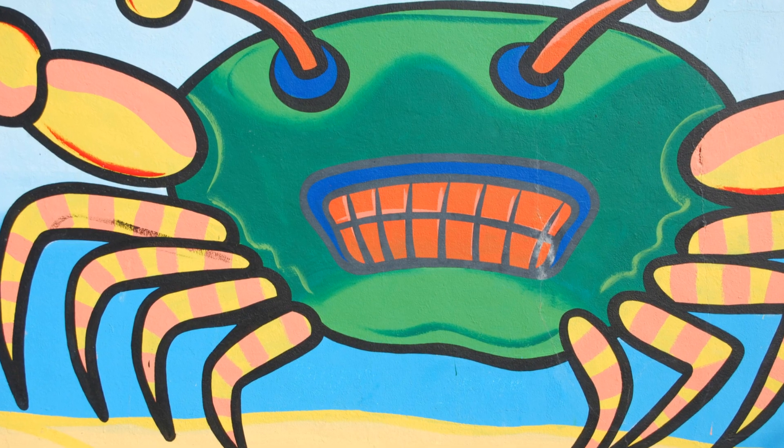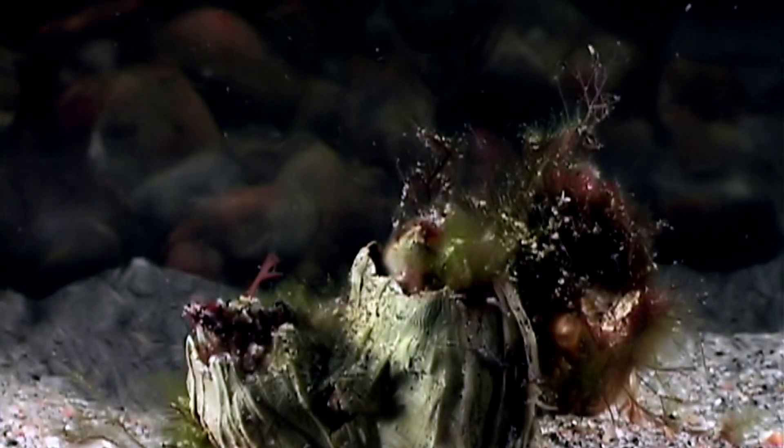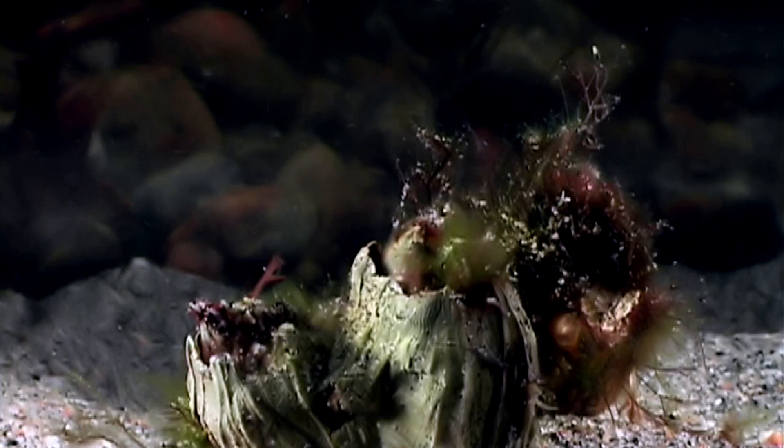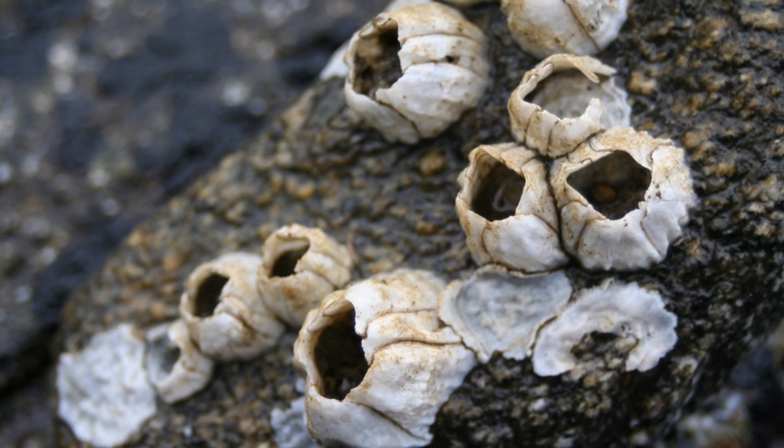Once they find that perfect spot, they go through a remarkable transformation. They shed their larval form and develop hard, calcareous plates. From here on out, they're barnacles in their classic cone-shaped armour.